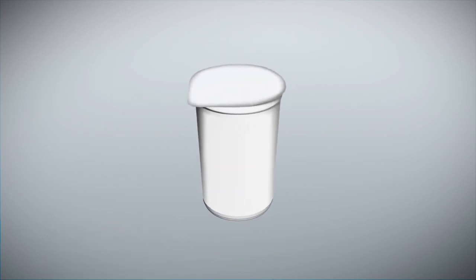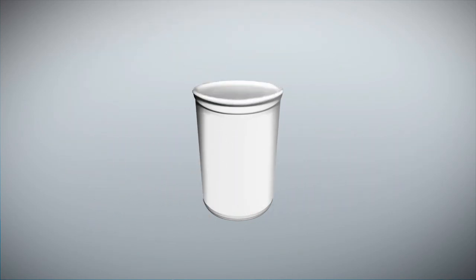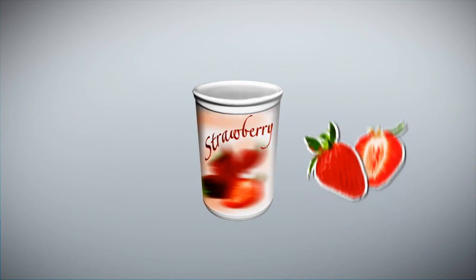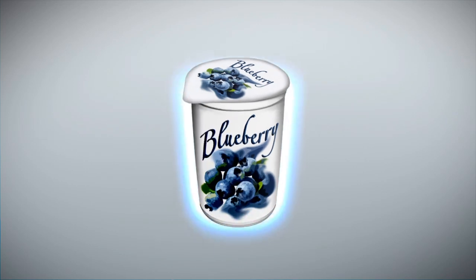What's inside? Milk — or rather, what used to be milk but is now yogurt. Fruit: strawberries, blueberries. That's all we need. Add a lid to hold in the flavor.